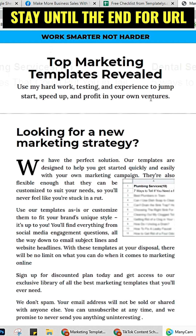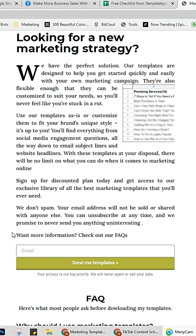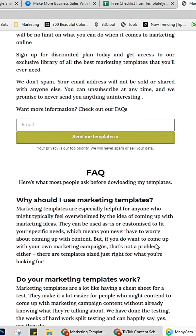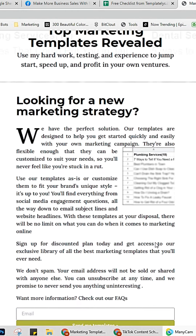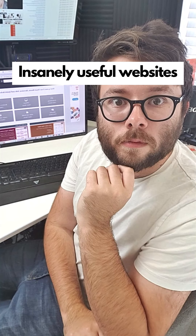Insanely useful websites, Part 33. Are you looking to increase lead generation and sales for a business? This site will give you high-converting sales templates for your marketing. By entering your email, you will be given this free checklist. Go check it out.